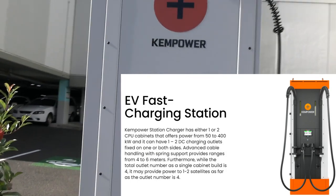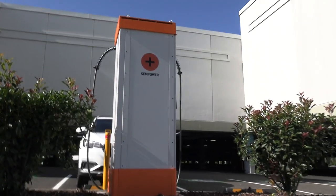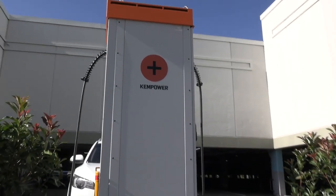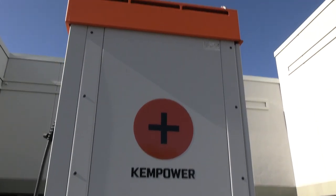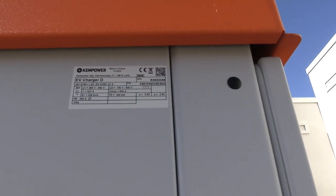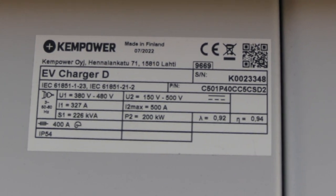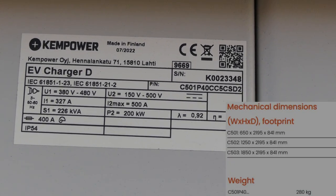This is the front of the charger that actually faces outside the shopping centre. The branding really helps you find it — I love the Kempower 'Positive' branding banner there. I'll do a little more research about the charger and put some stats up on screen for you guys to have a look at.